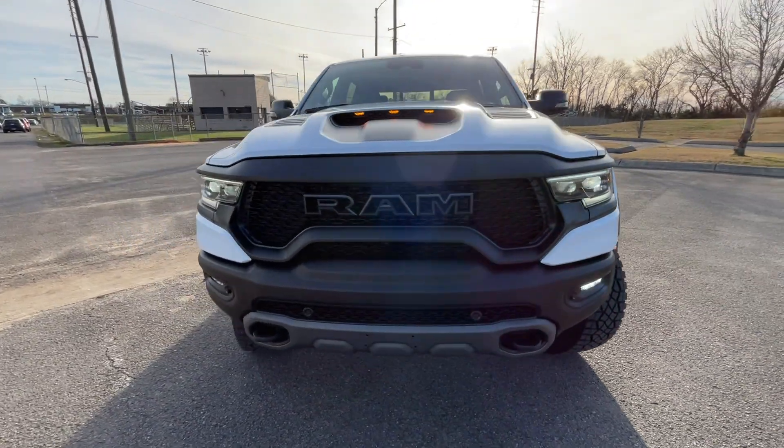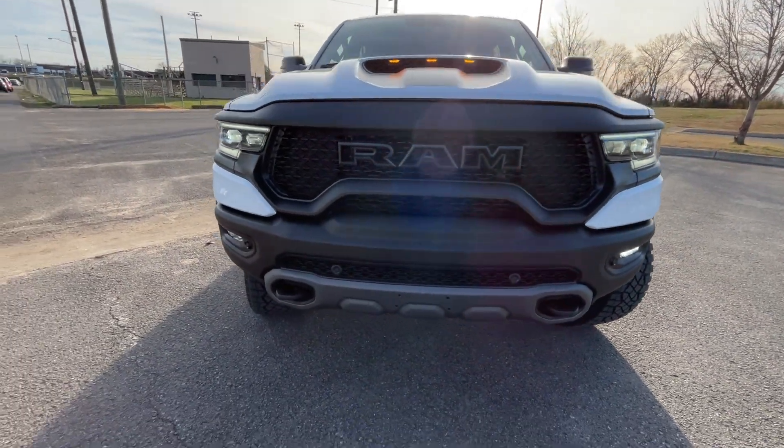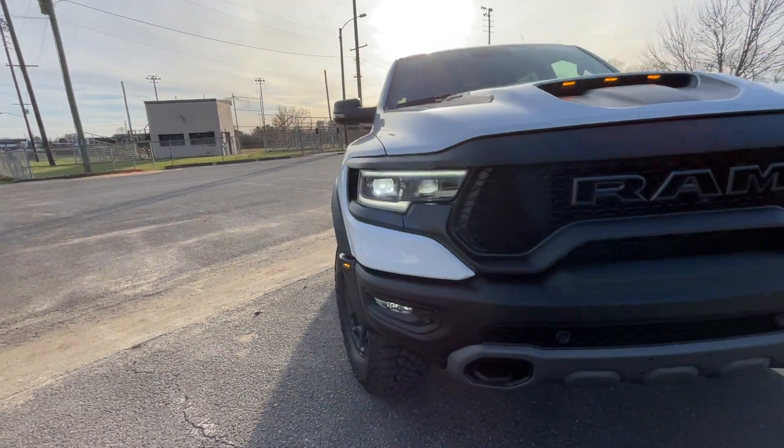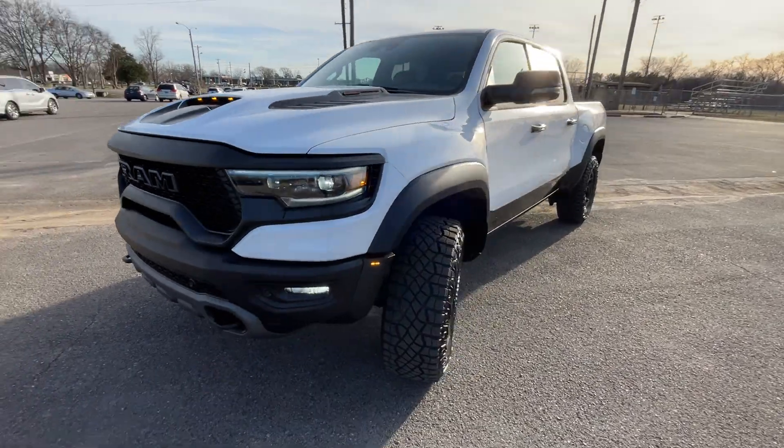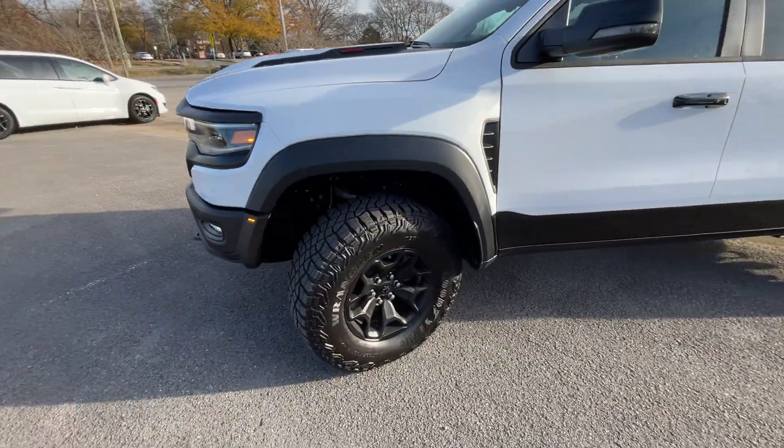Coming around to the front end, we get the LED headlamps, LED daytime running lights, and the nice aggressive stance that we expect from a TRX. This one is a Level 2, so I'll show you the window sticker and all the options that includes.